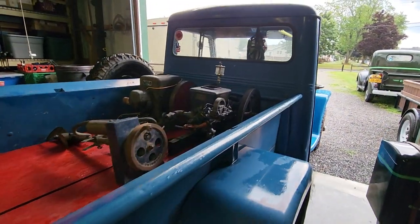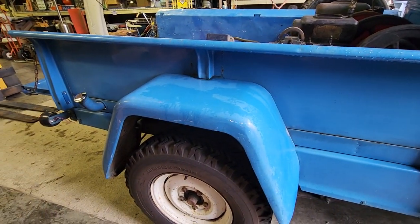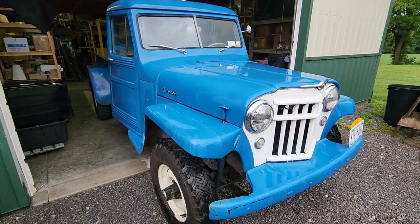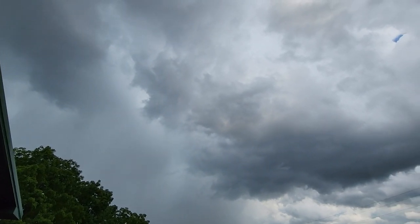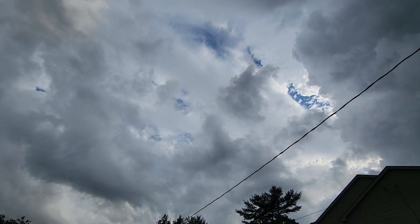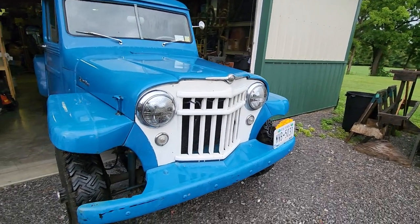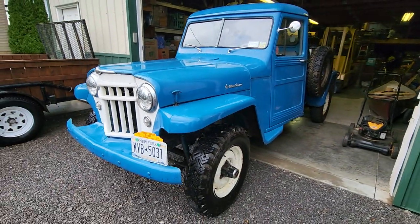I guess this is kind of an update video. Man, this truck looks so good — can't get over how well this truck looks. If those aren't some threatening skies, I don't know what are. I watched those cumulonimbus clouds move in when I came here — they were going south and all of a sudden the wind changed. Anyway, I'm gonna call it a wrap on this little video.